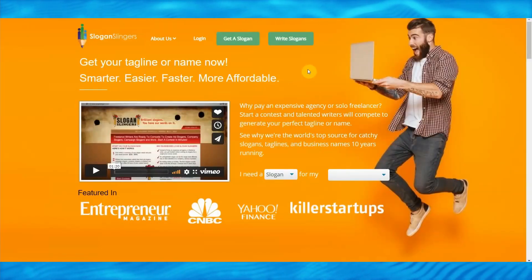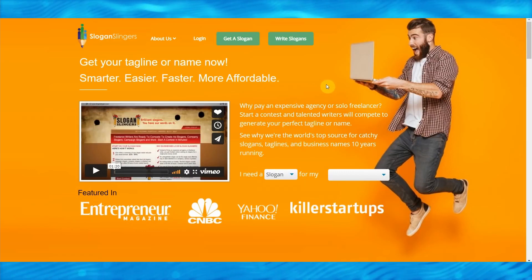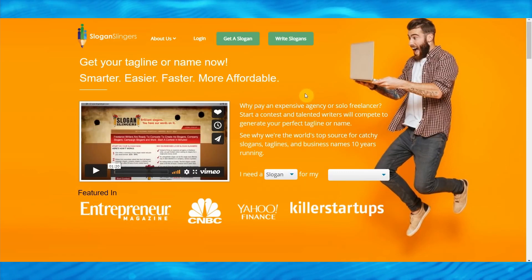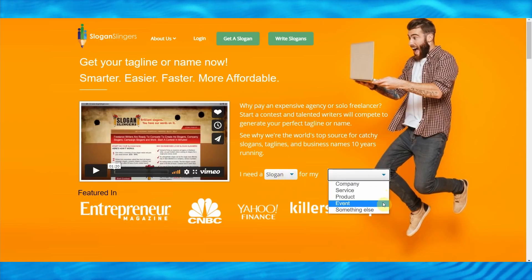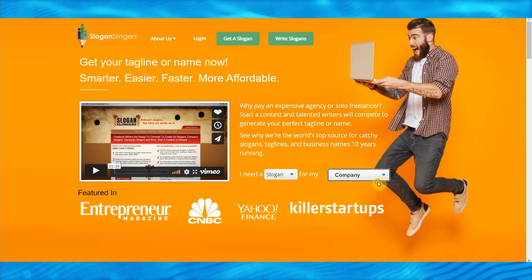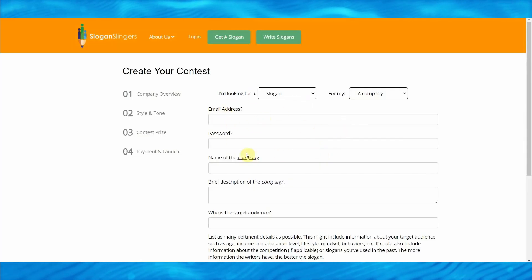I will be making a $100 giveaway for PayPal or any payment method that suits your country. Now let's carry on. Right here is another bot called SloganSlingers.com, which automatically generates slogans for you. To get started with SloganSlingers, select whether you need a slogan for your company, service, product, event, or something else. Then just fill out the following information: your email address, password, and name of the company.